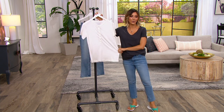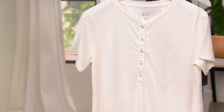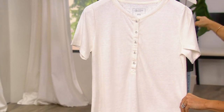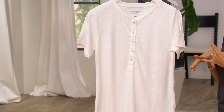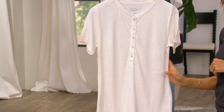We have another option for you as well. This one's a Henley style tee done in a linen blend of 52% linen and 48% polyester. You can grab your jeans that we have hanging back here, or your lounge clothes, or your shorts. It's $38.81, or $12.94 if you want to do the payment plan.